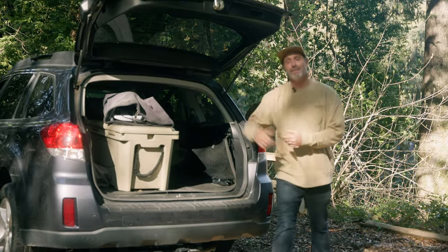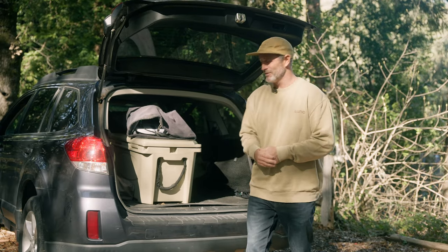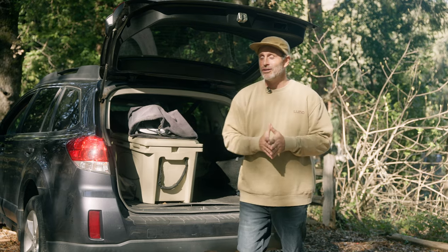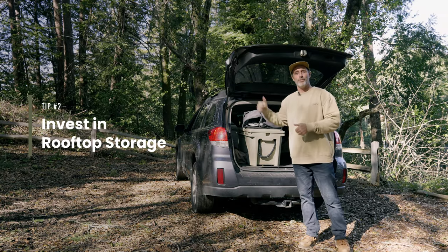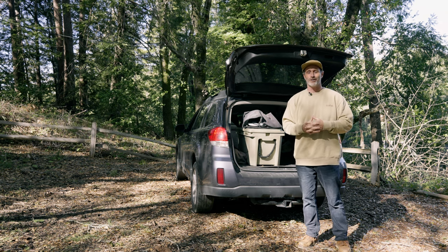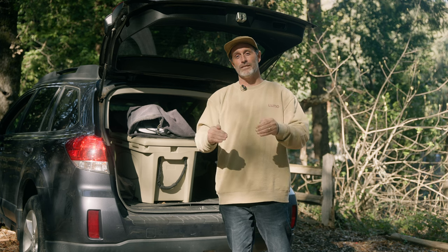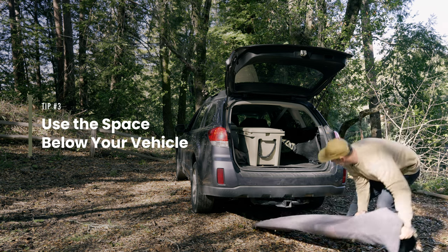Now, I know what you're thinking. Now that all my small stuff's up in the front seat, what do I do with the big stuff that's left, like my surfboard and my cooler? Well, there's a few different options for that. One is to invest in a hard shell rooftop box for the top of your vehicle, or even a cargo net or something of that nature. They're really great for locking things up and storing things on your vehicle. Or you can simply utilize the space underneath.